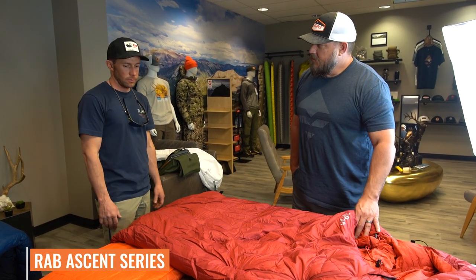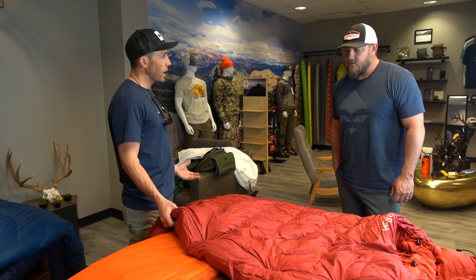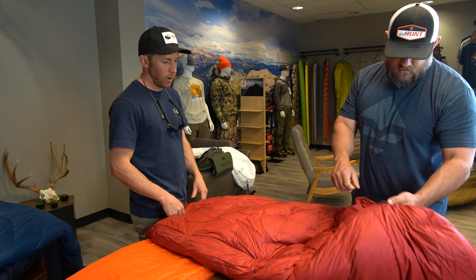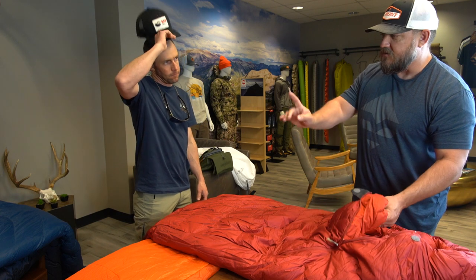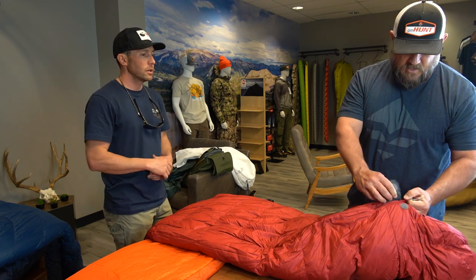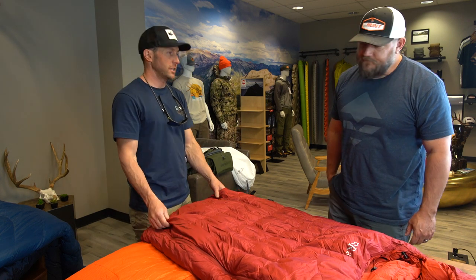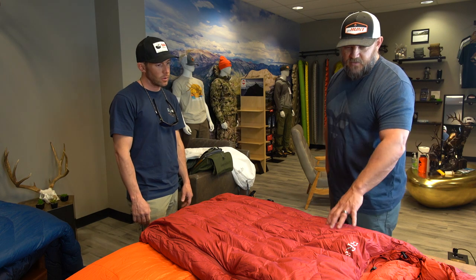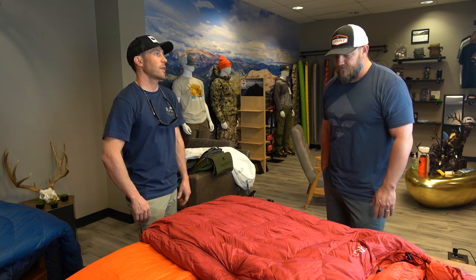Then we get into the Ascent series, which uses European duck down. Price point is really what you're going after here. This is the 300; it goes all the way up to the 1100, which is closer to a zero-degree bag, down to about a 40-degree bag. The prices are really competitive. It's not as much of a mummy shape — a little larger, wider body. The real difference between goose down and duck down, other than price, is that duck down won't have as much loft. Your warmth-to-weight ratio is what you get from goose. You'd need more material to achieve the same warmth rating, so a comparable duck down bag would be heavier. But you might be at a $300–$350 price point versus $500–$550 for goose.